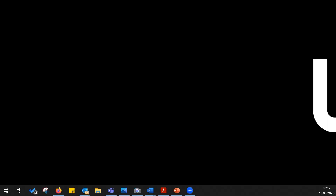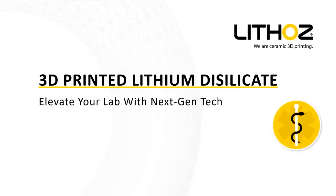Before we forget, the topic for today's webinar is how to elevate your lab with next-gen tech featuring 3D printed lithium disilicate. Hopefully you know what we're talking about if you're tuning in and watching the webinar. I'll let you take it away, Sebastian.